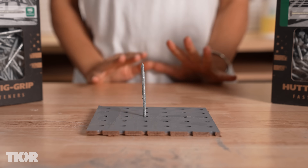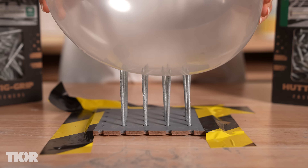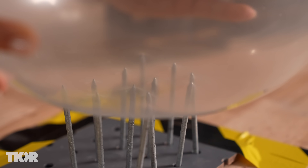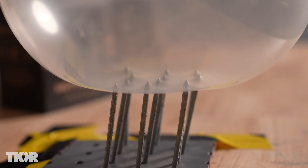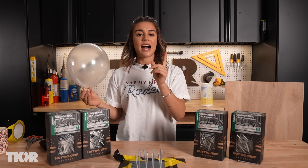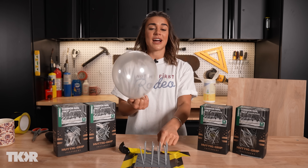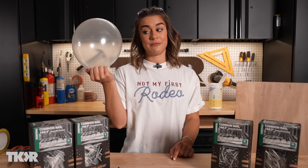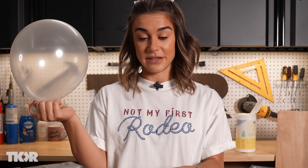Obviously, one nail pops a balloon. So we went up to 12 nails, and then something interesting began happening. Instead of the nails puncturing the balloon, the balloon was spreading out across the nails. There's some physics at play here — the weight is being distributed across the nails rather than just at one pinpoint. The real question is how many nails we need to make sure I don't puncture my skin, because I am much, much heavier than a balloon, and those nails can do a lot of damage.